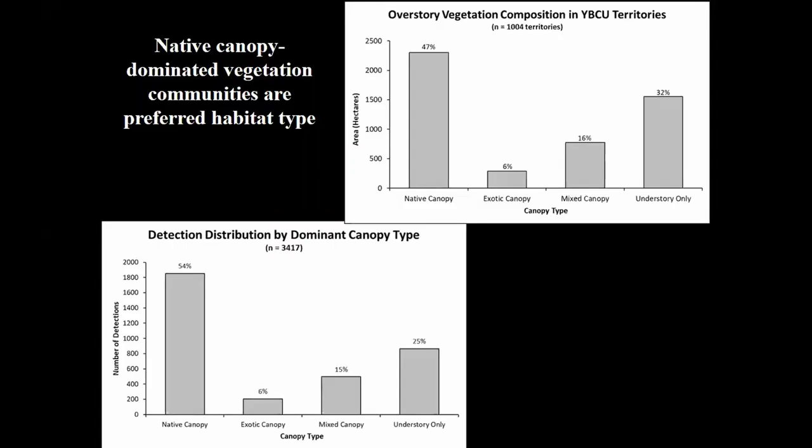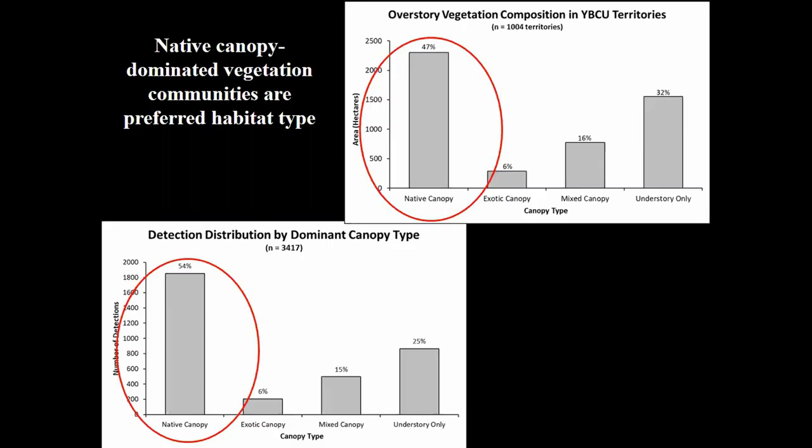We're able to use this survey detection data and territories delineated from those detections to begin to look at habitat use when we combine it with vegetation mapping data. We found that nearly half of territories and more than 50 percent of detections are in native overstory vegetation. Understory-only habitat is a large component of cuckoo habitat, but it's important to note that while they will use that habitat type for foraging, it's not suitable nesting habitat — they really need native overstory for nesting.